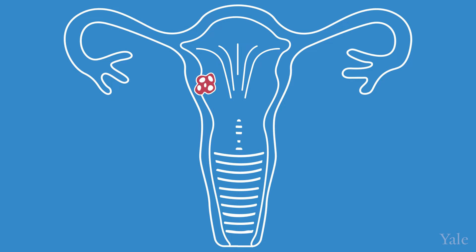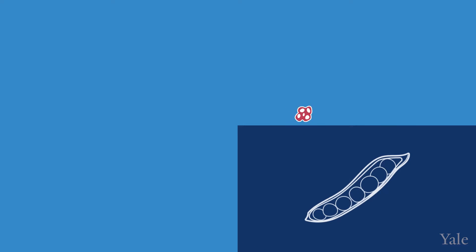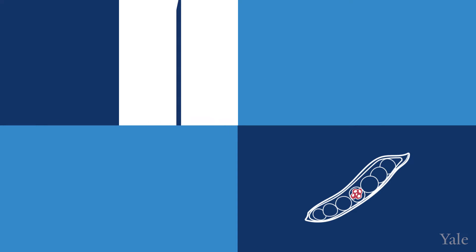Uterine fibroids are the most common tumor in the pelvis, arising from the smooth muscle of the uterus. Most of the time they are benign, non-cancerous. The size of fibroids can range from pea size to the size of a softball.